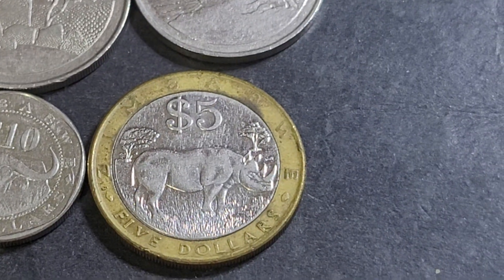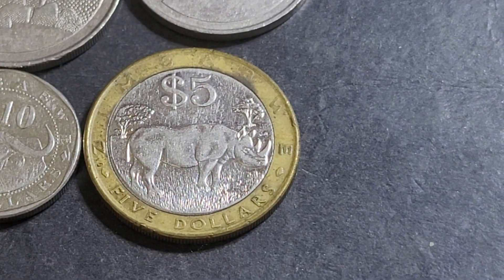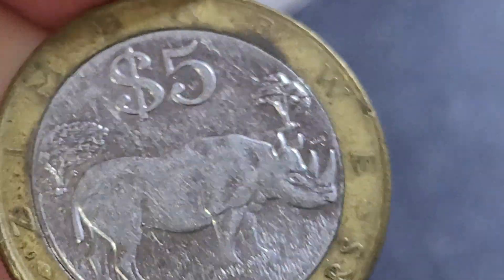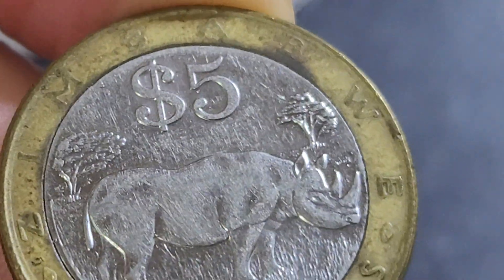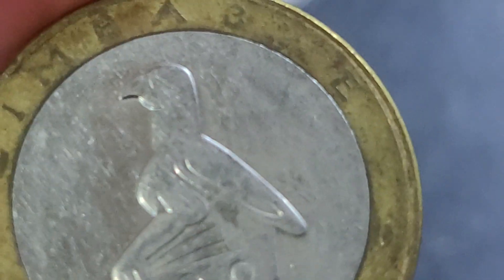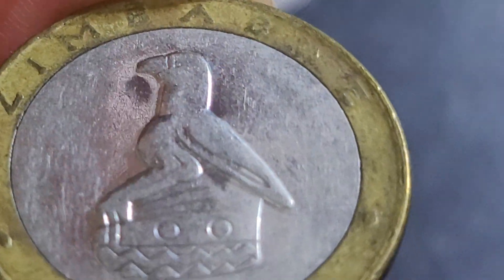The five dollar coin has a rhino — looks like a two-horned rhino, specifically a black rhino, Diceros bicornis. All rhinos are threatened species, not well adapted for survival in the current ecological conditions. This is the only bimetallic coin they issued, first in 2001, so it should be fairly common. As you can see, this one has seen quite a bit of circulation, and it's also milled on the edge.